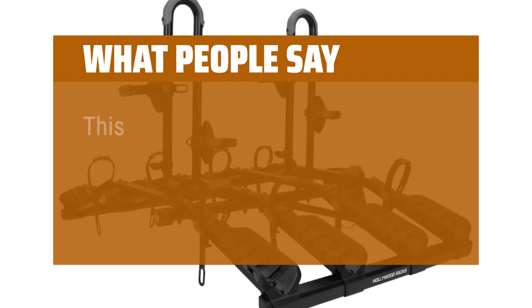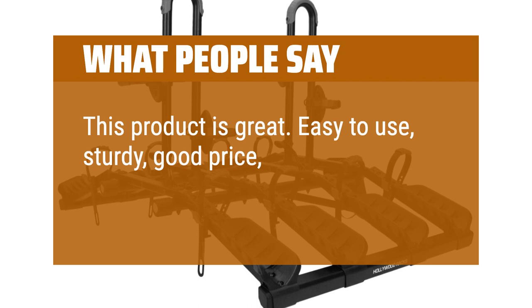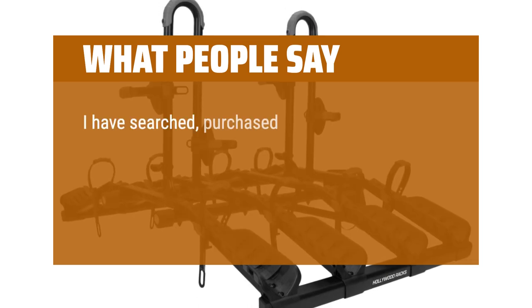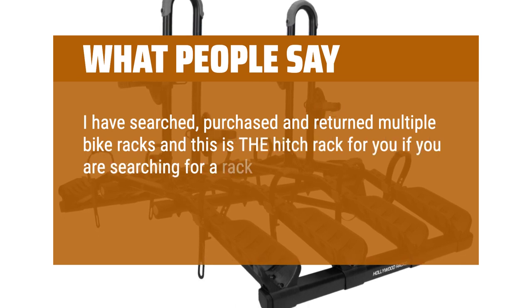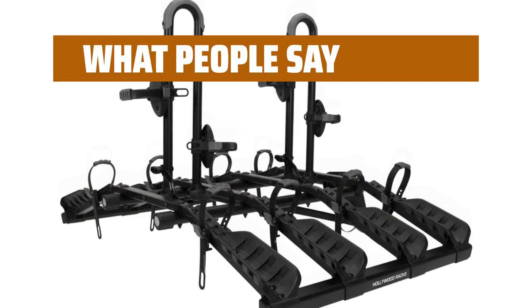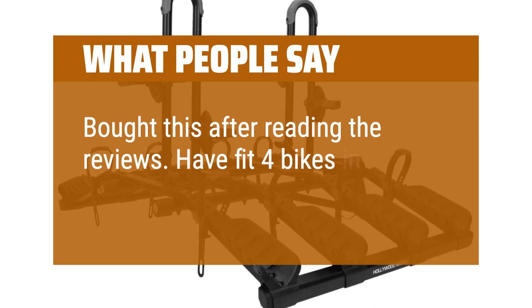What people say: This product is great — easy to use, sturdy, good price, awesome features. I have searched, purchased, and returned multiple bike racks and this is the hitch rack for you if you are searching for a rack that can actually fit 4 bikes and is easy to manage. Bought this after reading the reviews. Have fit 4 bikes in it comfortably.